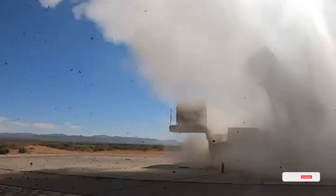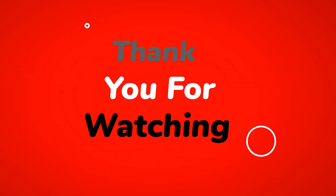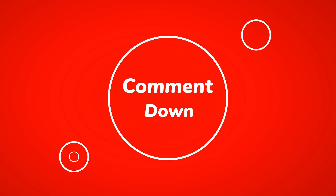If you found this video as intriguing as we did, don't forget to like, subscribe, and hit that notification bell for more insights into our ever-evolving world. Thank you for joining us today on this exploration of the Iron Dome air defense system. As always, keep learning, keep questioning, and stay curious. We'll see you in the next video.